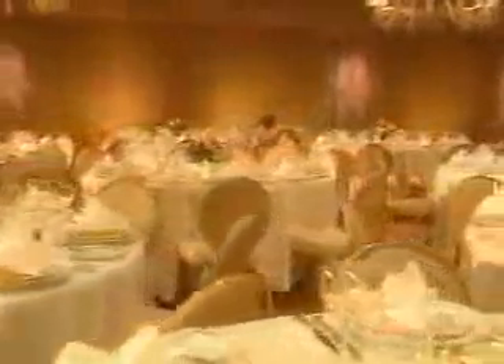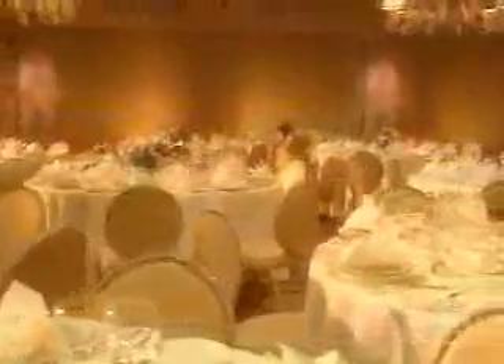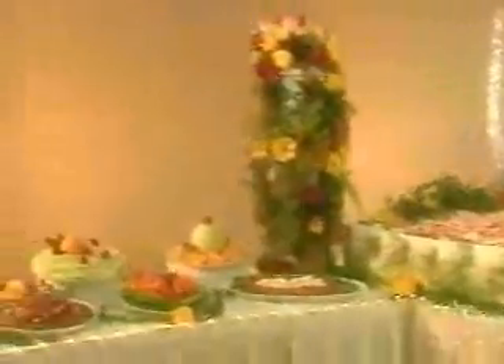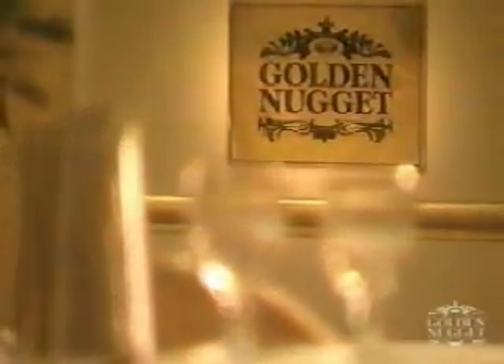We have one more stop on our tour: the Golden Nugget Meeting and Banquet Facilities. This is one meeting place in Las Vegas that isn't afraid to think small, catering to smaller parties and business groups in our 12 lavishly appointed rooms. Whether you're hosting a serious business meeting or a gala celebration, we can provide everything you need, and then some.